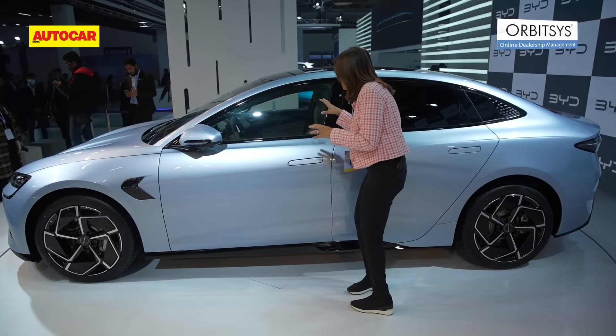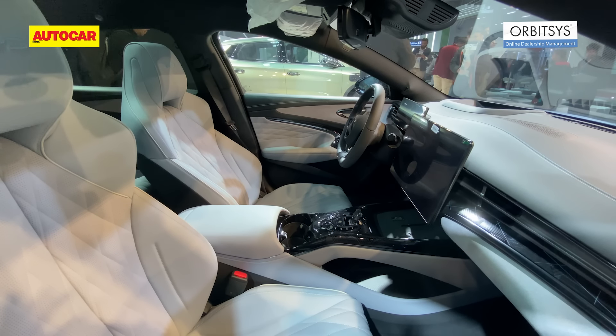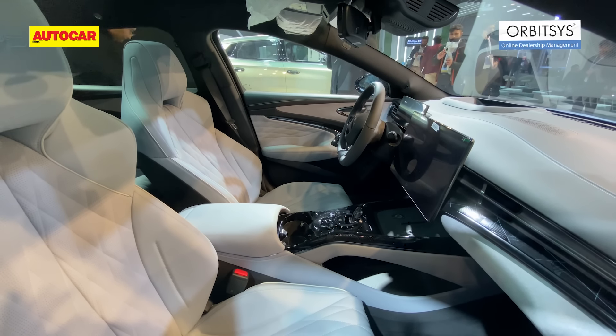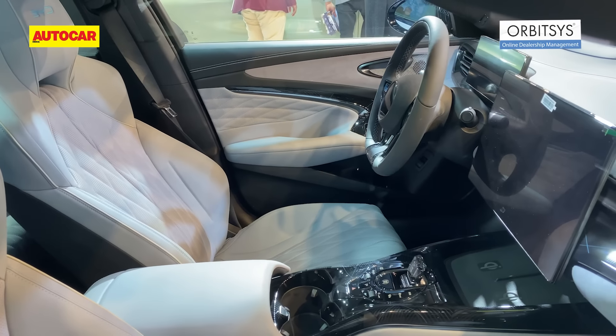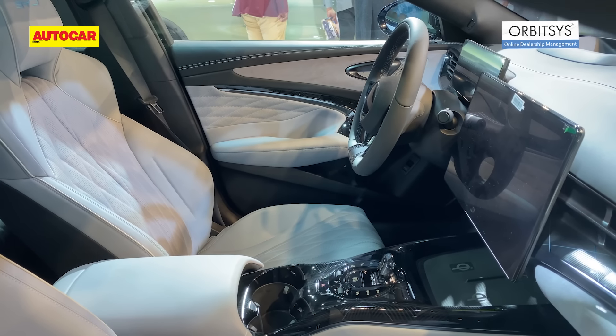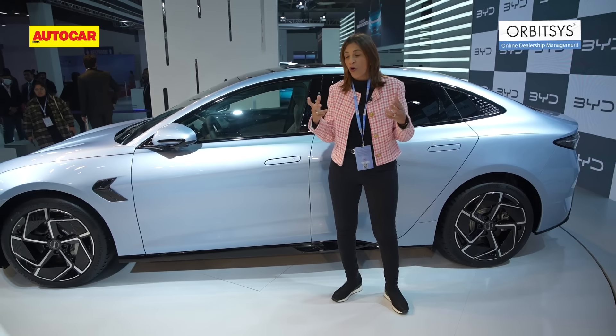The interior — which we can only view from the outside — is very similar to other BYDs we've seen, with a large central screen that rotates and a smaller infotainment dial. Overall, the fit and finish on this Seal is a lot better than other BYDs we've seen, and the materials used seem more premium and rich.